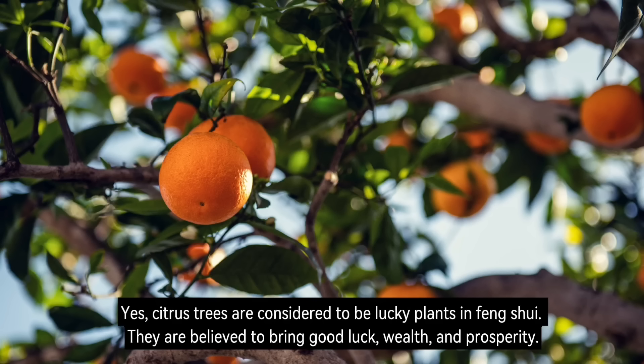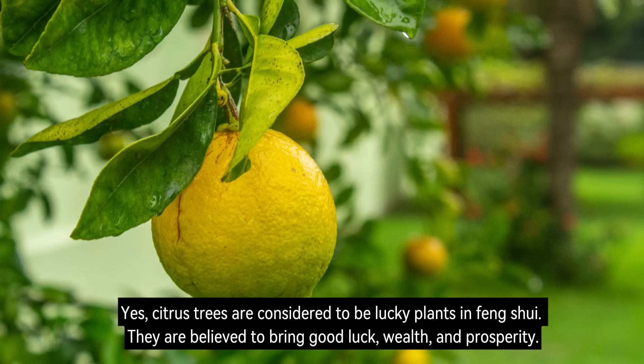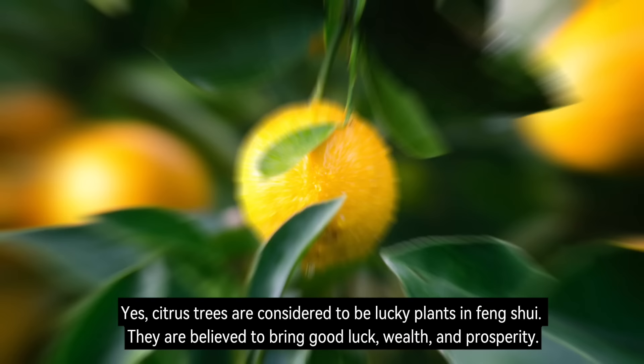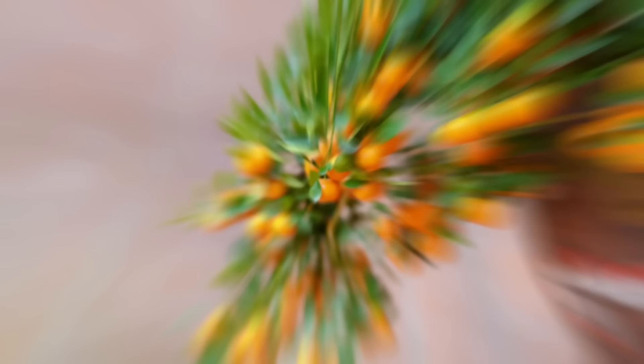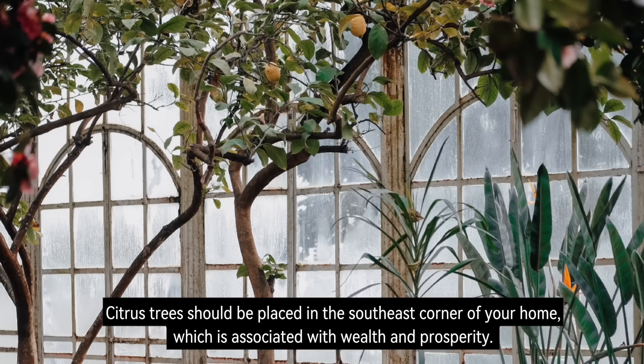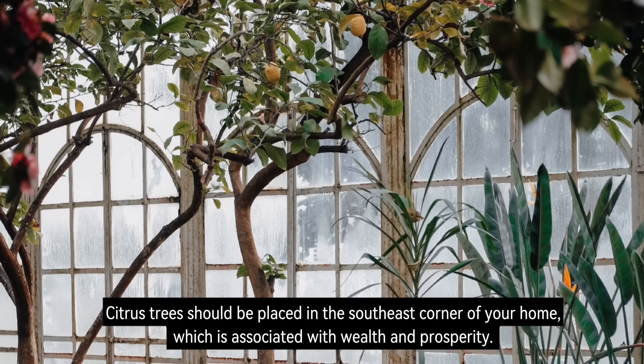Number 17: Citrus Tree. Citrus trees are considered to be lucky plants in Feng Shui. They are believed to bring good luck, wealth, and prosperity. Citrus trees are also associated with the element of wood, which is associated with new beginnings, growth, and vitality. Citrus trees should be placed in the southeast corner of your home, which is associated with wealth and prosperity.